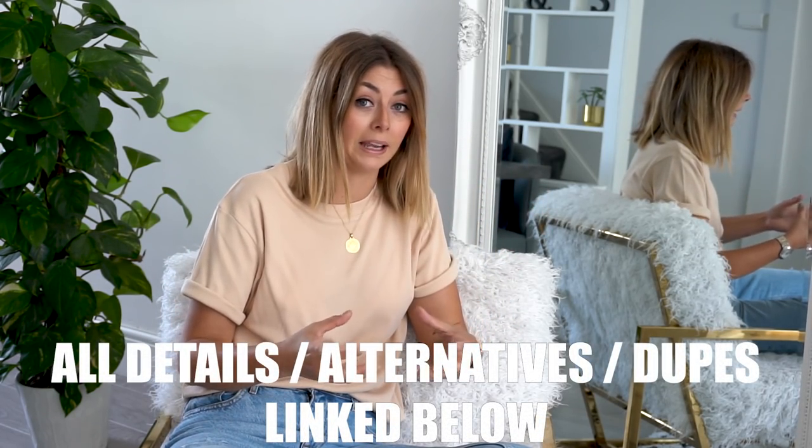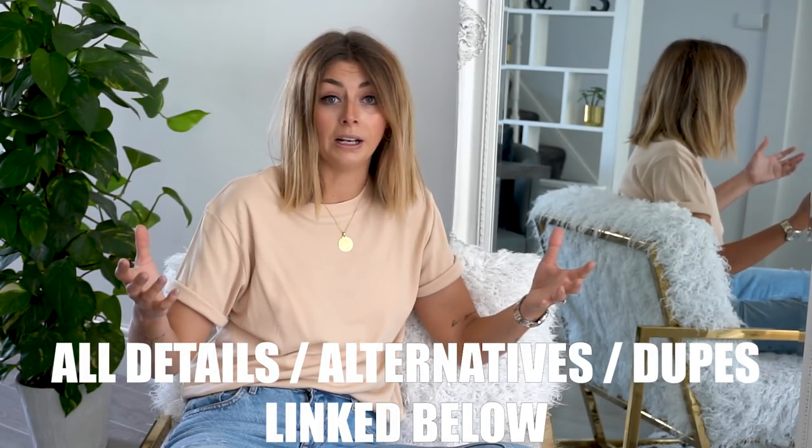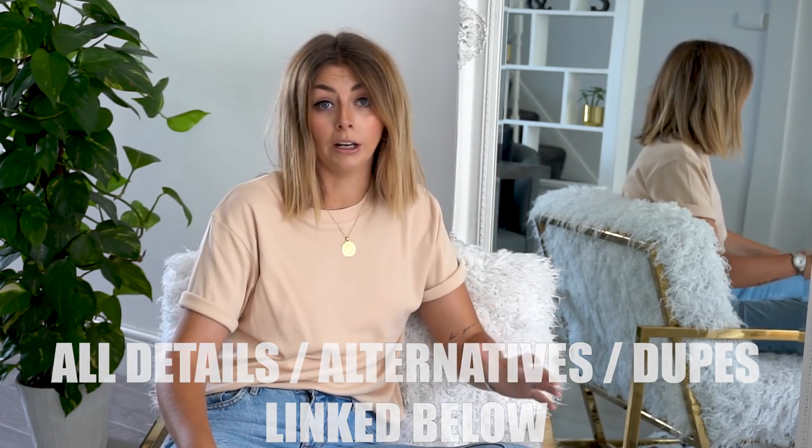Hey guys and welcome back to my channel. We're having quite the heat wave in the UK at the moment — it's been going on for about a month. I'm going to be one of those typical British people and moan about it. What I wanted to do today is share my summer shoe collection — not my whole collection, but my current favorites based on comfort and style that I've essentially been living in for the past month.